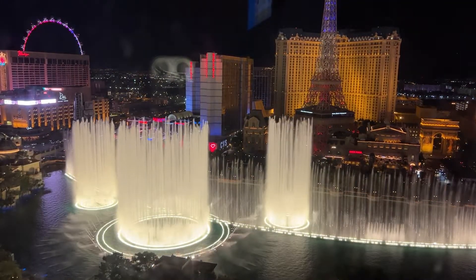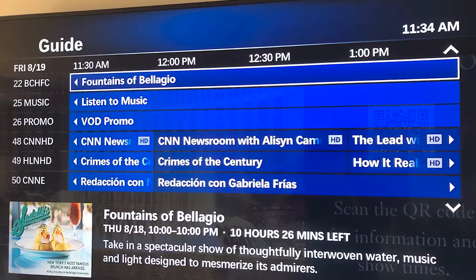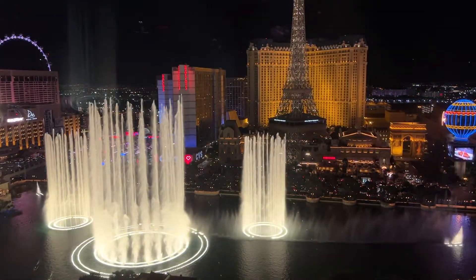Lo and behold, later that night, while surfing the TV channels in the room, I stumbled upon channel 22, which happens to be the Fountains of the Bellagio channel. On this channel, they have the exact same soundtrack that is playing on the strip out in front of the hotel.